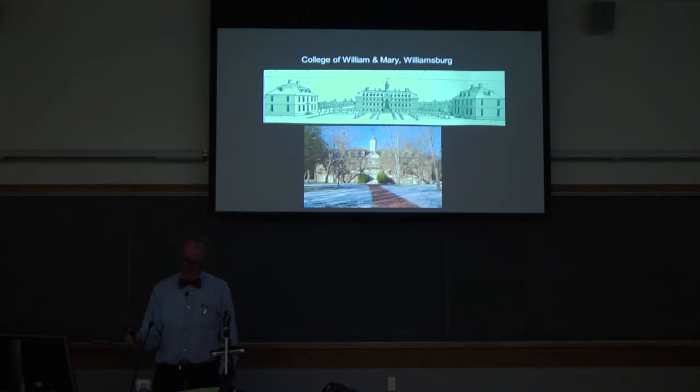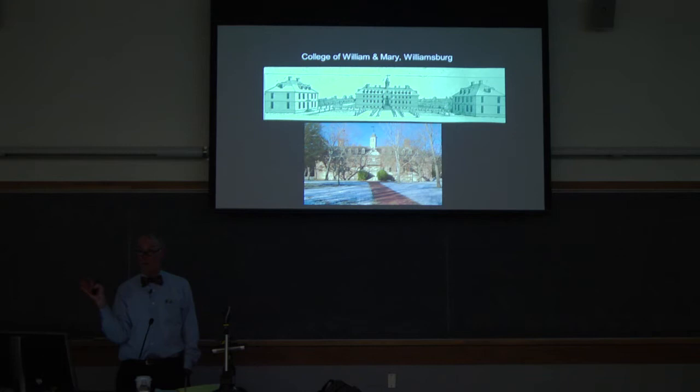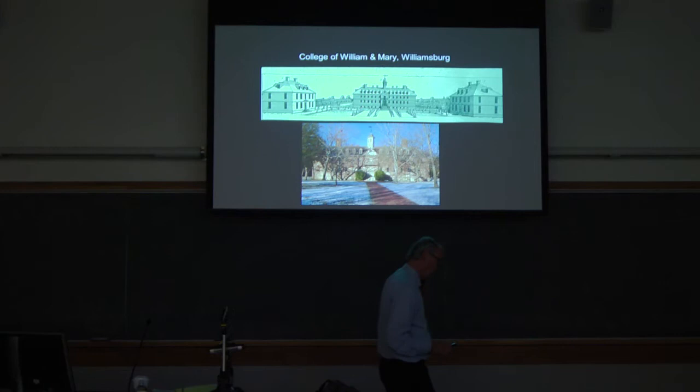The College of William and Mary at that time was an Anglican — or Episcopalian, as we would call it today — institution. All institutions of higher learning in this country really up to the Civil War had religious affiliations, with one exception. Indeed, most professors at most institutions of higher learning up to the Civil War were men of the cloth — they had some sort of religious background. That is simply part of American history as a broad generalization.